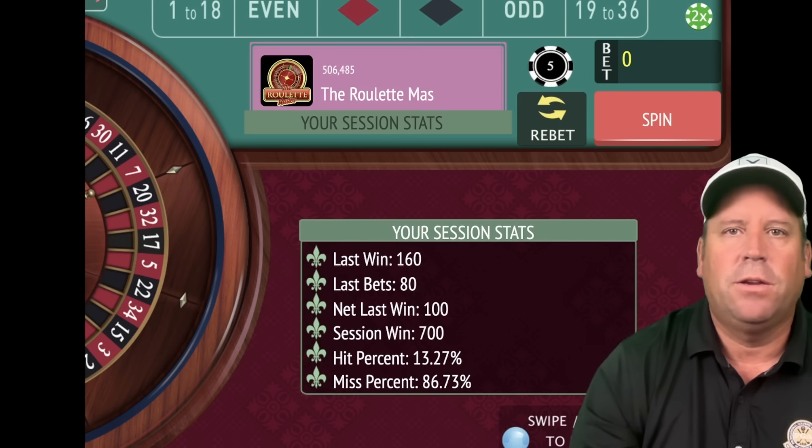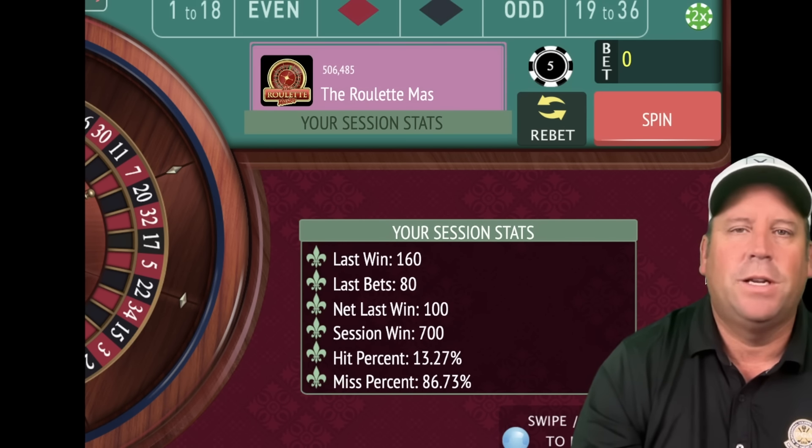You can do this with dollar units and a $400 bankroll, or even more if you want to be really safe. I hope you enjoyed this one — I think it's a great roulette strategy. Now let's get started with the new roulette system of the day from Silent Tiger. I can't wait to share this one — let's jump right in.